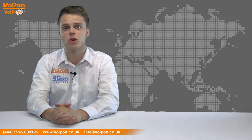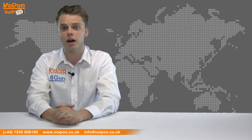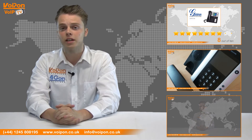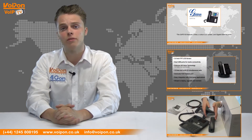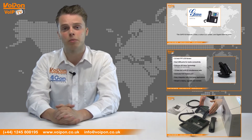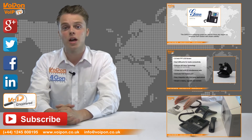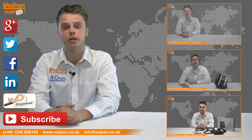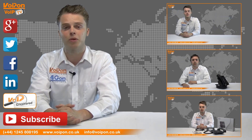So that was our review of the Comfortel 55W conference phone. Visit Voipon.co.uk for the best selection of VoIP products, excellent reseller pricing, next day delivery and worldwide shipping. Give us a call with any questions you have and our team will be happy to help. Don't forget to like this video and subscribe to our channel and if you want more information on this product and many others, visit Voip Uncovered or follow us on our social media channels. Thanks for watching and we'll see you again next time on VoIPTV.